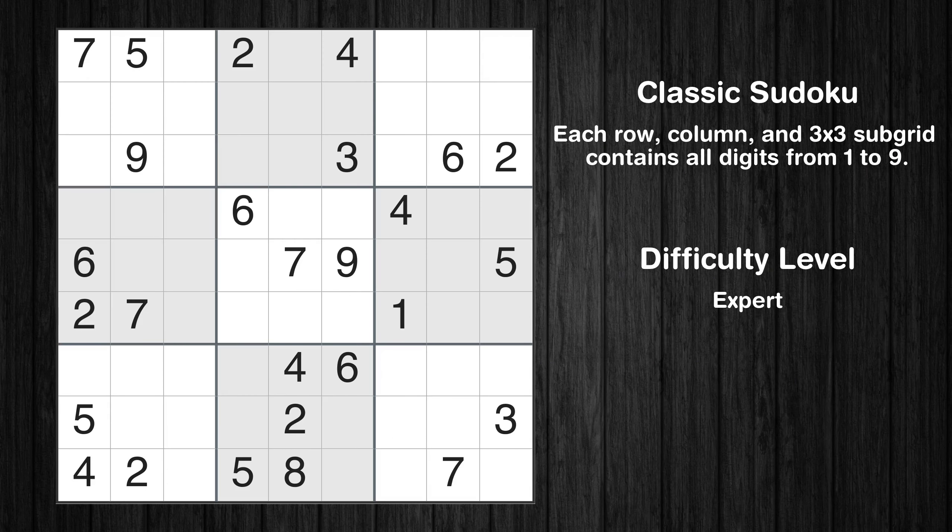Hey everyone! Welcome to this video where we'll be solving the expert-level Los Angeles Times Sudoku puzzle for December 9, 2023. Let's get started.